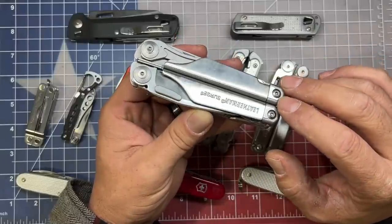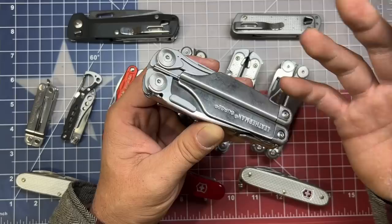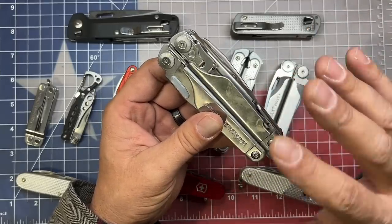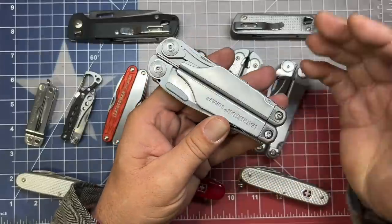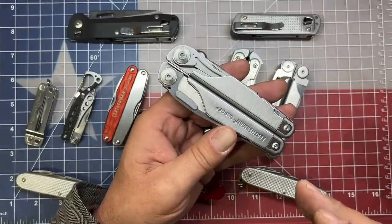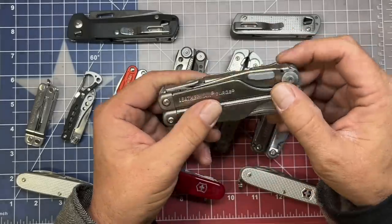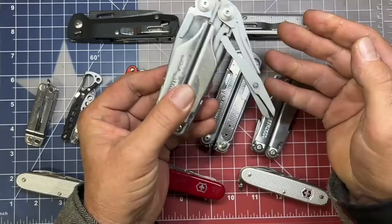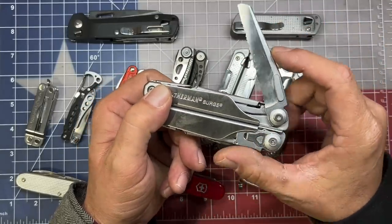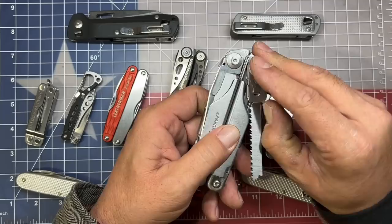The reason I carry the Leatherman Surge — which is going to be very large and very bulky for a lot of people — is because I work in the blue-collar world. I find that everything within this particular multi-tool works well for me out in the field, keeping me from having to go back and forth to the toolbox or tool trailer. With the Surge, you get knife blades, outside scissors, and a dedicated serrated blade, which I use quite a bit because I work with a lot of rope and cut man-made materials regularly.